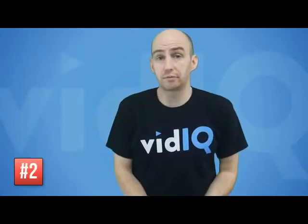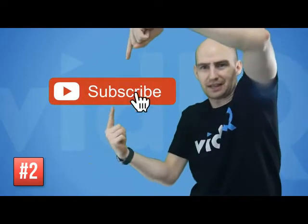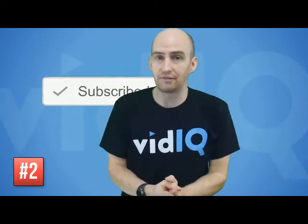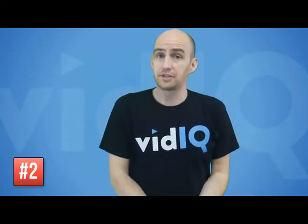A way you could encourage your viewers to subscribe is to do something a little exciting and animate on screen. You can get all sorts of resources from all over the internet — simply try what fits for you and you may see an upsurge in subscribers.